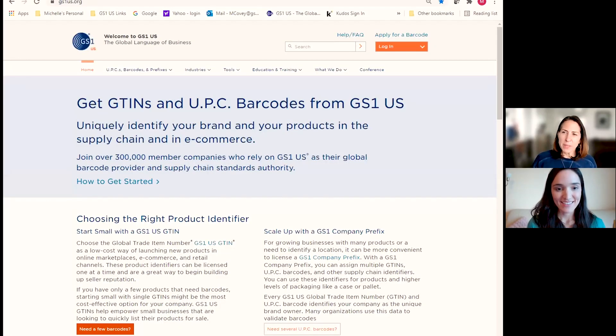Let's walk through how someone can purchase a single GTIN from GS1 US. It's a very simple e-commerce transaction. I'm on the GS1 US homepage at gs1us.org. From the homepage at the top, click "Get your GTIN" or "How to get started" and that takes you to the next screen.